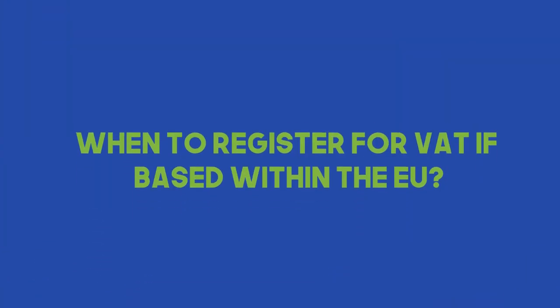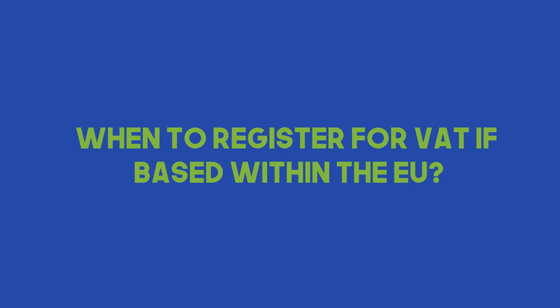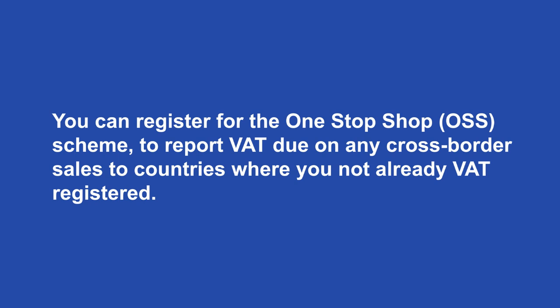Number ten and the last one: when to register for VAT if you are based within the EU. If you're a European citizen based in one of the countries — Spain, France, Italy, or anywhere in Europe — you can register for the One-Stop Shop, known as the OSS scheme, which was introduced a couple of years ago by the European Parliament to report VAT due on cross-border sales to countries where you are not already VAT registered. You may still have to register for VAT in some other countries, but it depends on your specific criteria — where you're based, how your goods move, and so on.